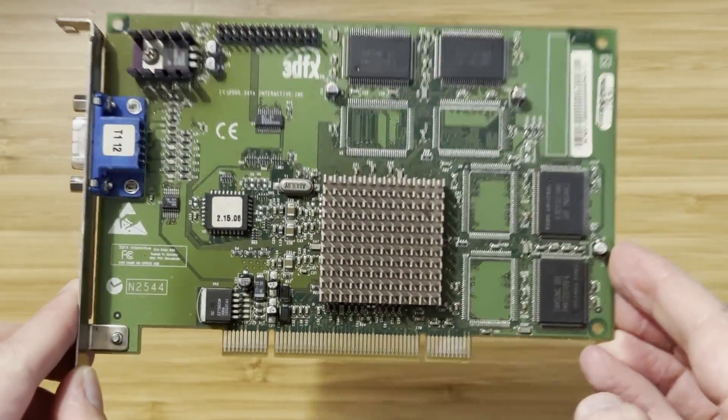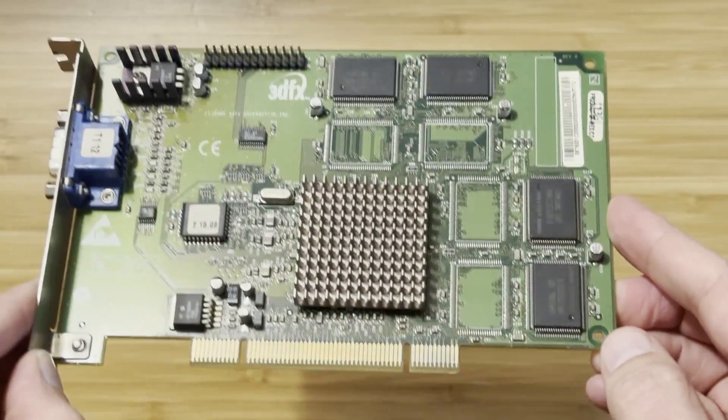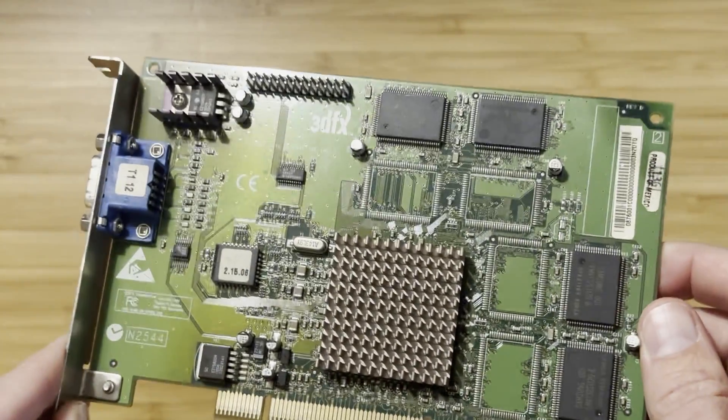I was recently able to get this Voodoo 3 for cheap, less than $100. It's actually pulled from an arcade machine, but does it work on a regular PC? Let's find out.